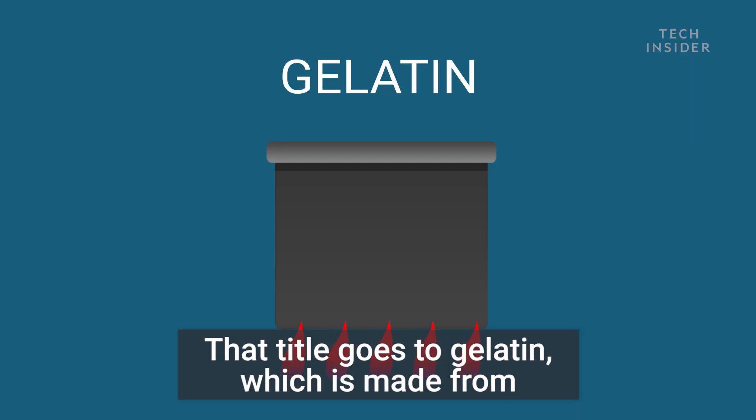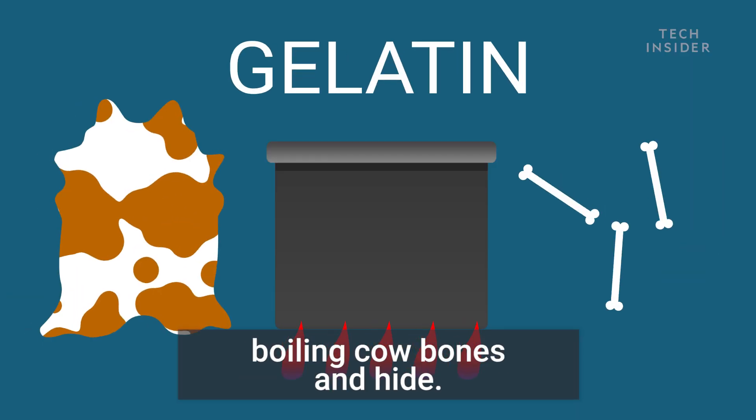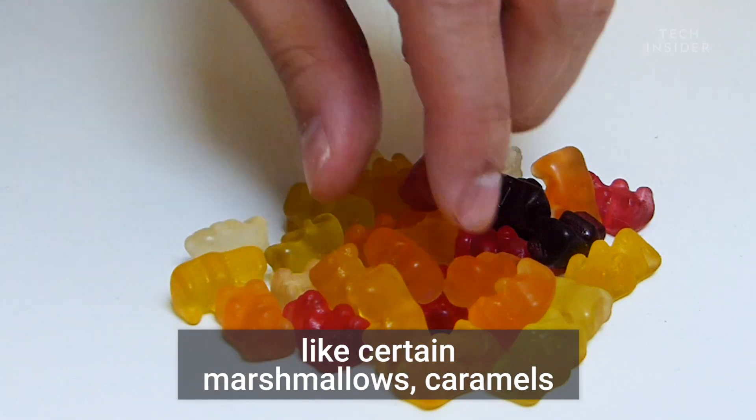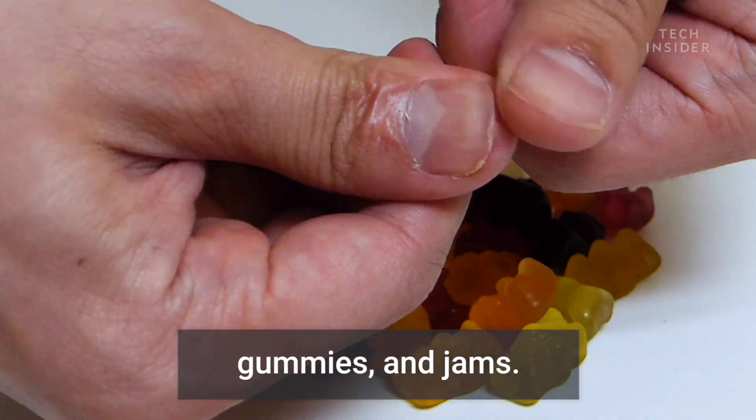That title goes to gelatin, which is made from boiling cow bones and hide. Gelatin gives that distinctive gummy texture to foods like certain marshmallows, caramels, gummies, and jams.